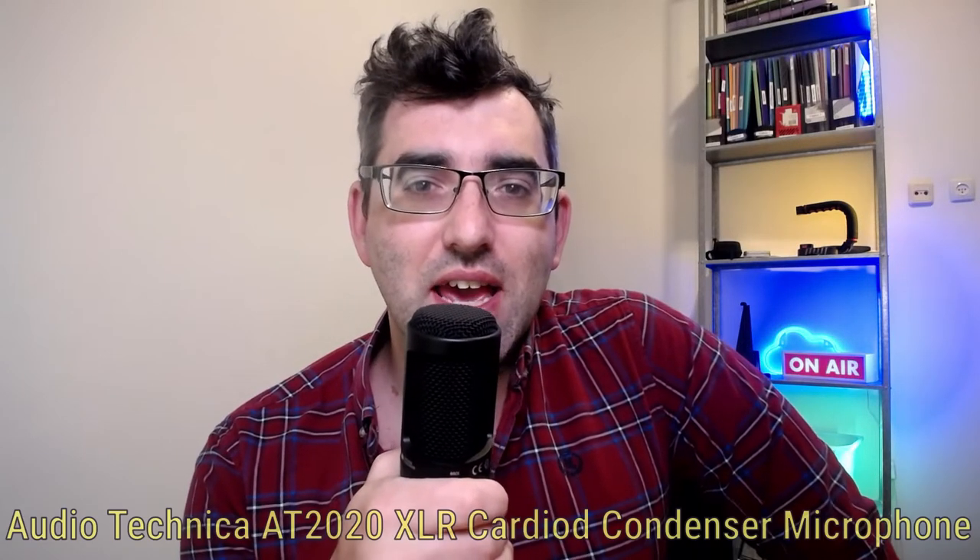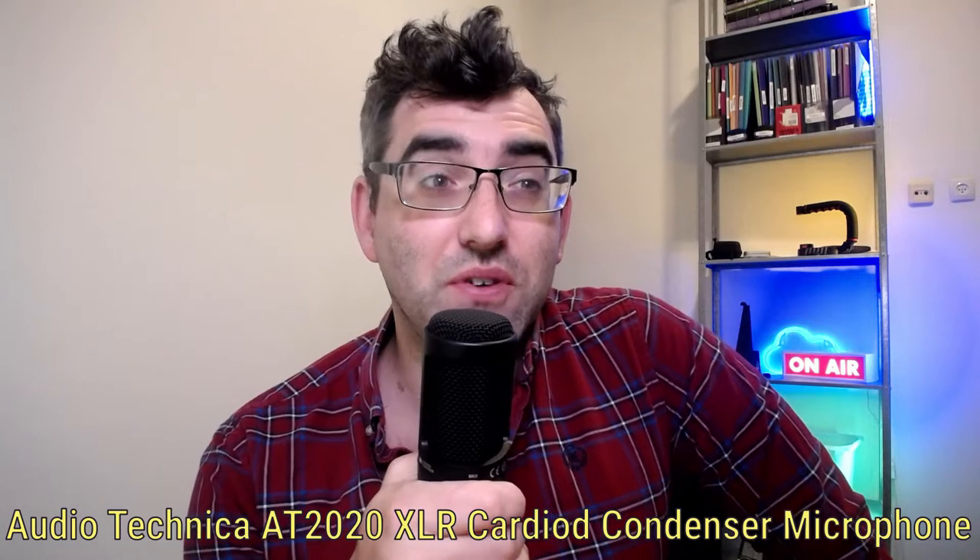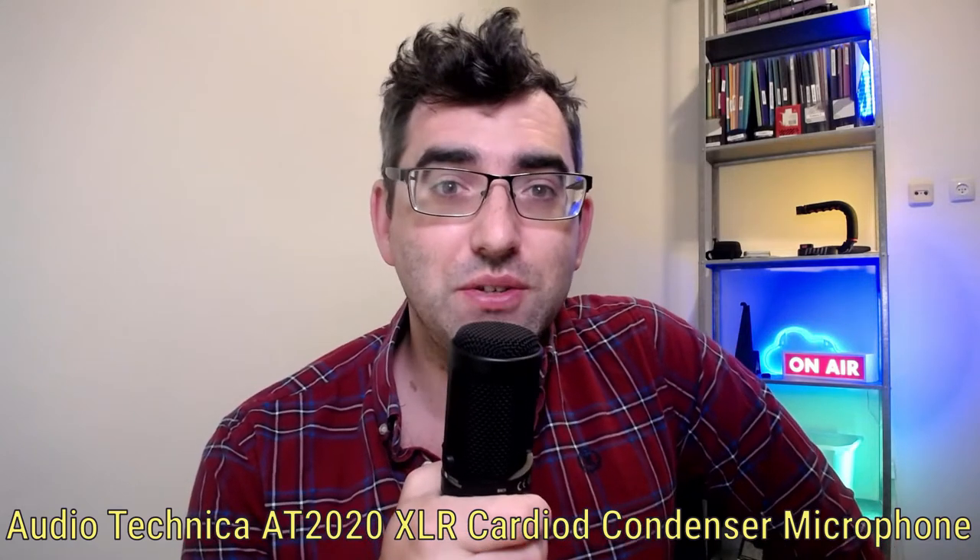Hey guys, welcome back to my YouTube channel. This is Daniel Rosal here bringing you another video today from my familiar redecorated home office. I want to make this video about microphones — specifically about the Audio Technica AT2020 microphone, which is what you are listening to me speak into here.